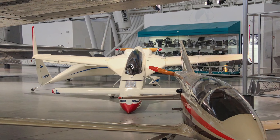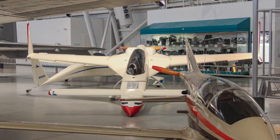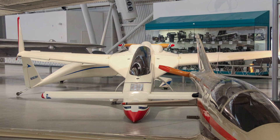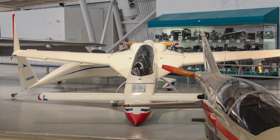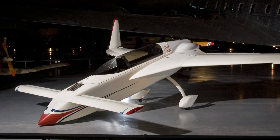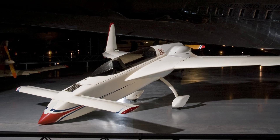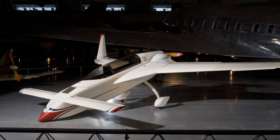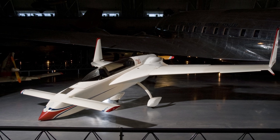Burt Rutan invigorated the home-built aircraft movement when he began selling the plans to build his VariEze during the summer of 1976. A builder with average mechanical skills could construct the aircraft quickly and inexpensively, and the airplane was economical to fly and maintain.